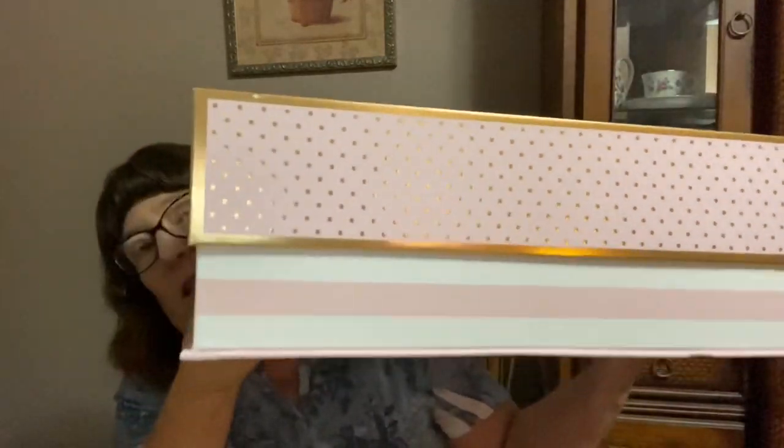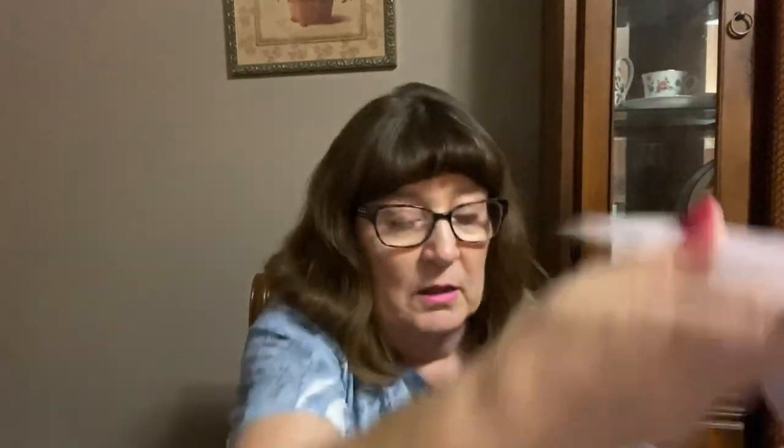I also found this really cute box — it was $9.99. I got a different box last time I went and I love these boxes to store crafts in or whatnot. So I got that one too.